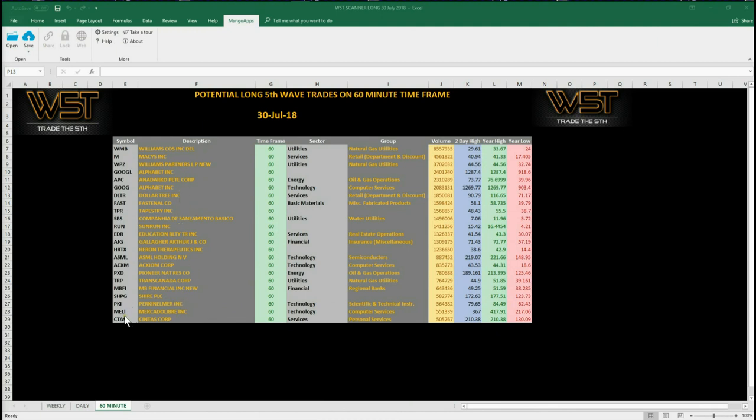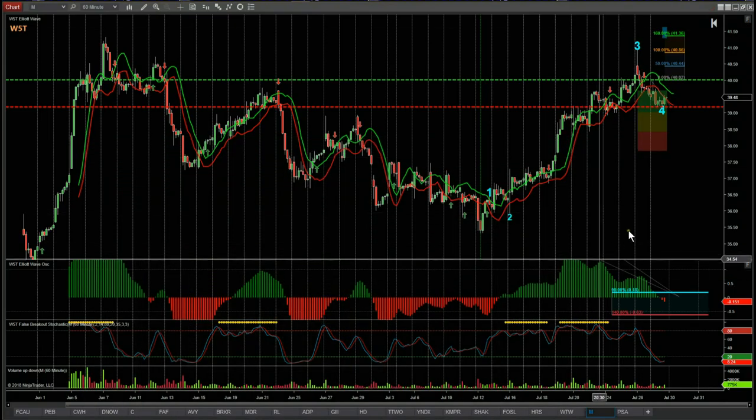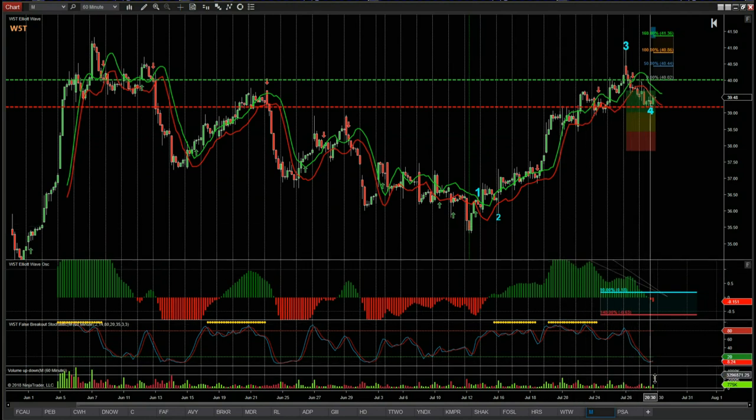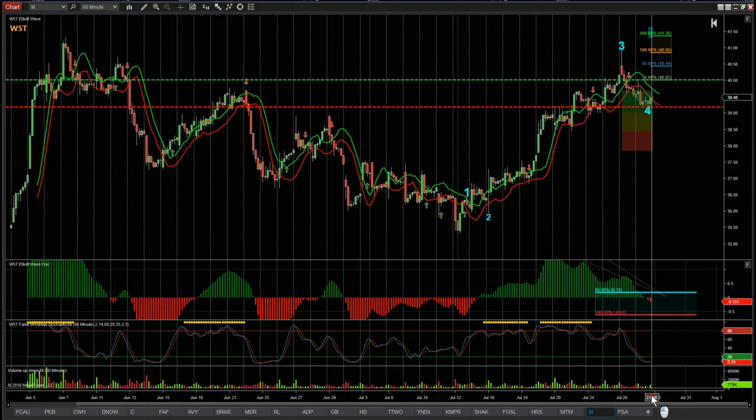I've chosen Macy's mainly because I've just got out of a longer term swing on the daily time frame and taken some profit, and the last two days' pullback hopefully seems to have found support. We could see the retail sector have a bit of a bounce this week, so we're looking for another long on Macy's. This is the Elliott Wave indicator suite for the NinjaTrader NT8 platform.